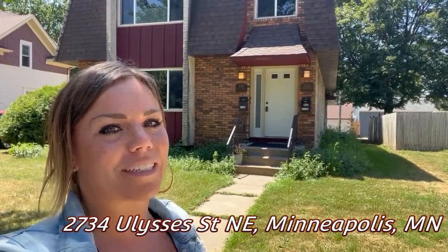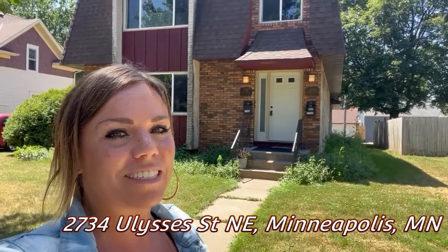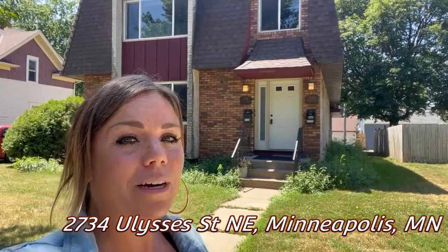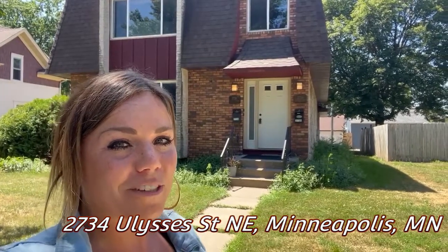Hey guys, Chantel Peterson with Mozzie Properties. I'm at 2734 Ulysses Street here in Minneapolis. I've got a duplex — the main floor has got four bedrooms, two bath. It's available, so come on in, follow along. You're going to love this place.